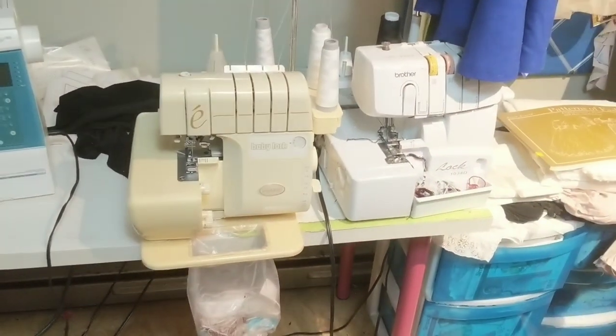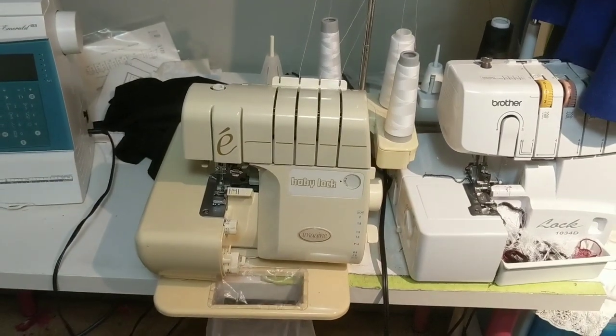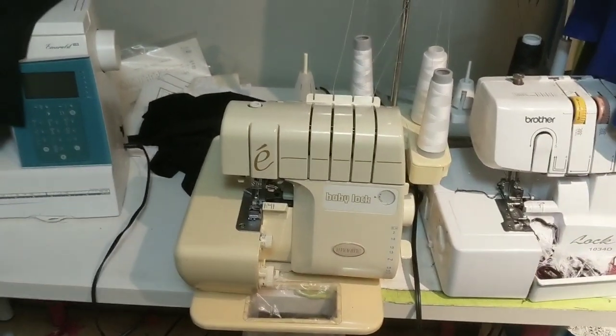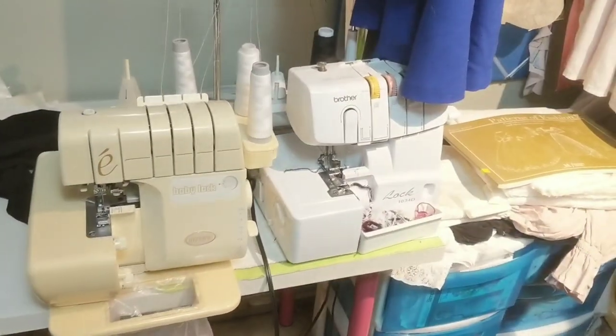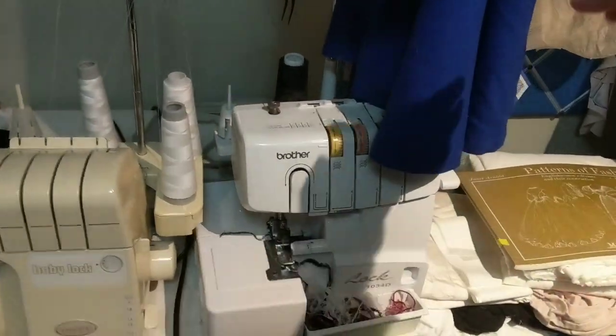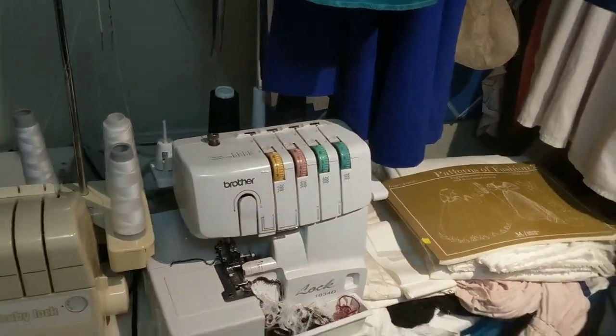Sergers! This is my Baby Lock serger and it gets white or any other color except black thread, because it's nice and easy to change the thread. This one is my Brother serger and that one gets black thread all the time, but it stays busy.